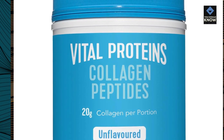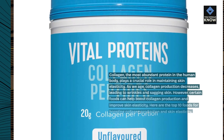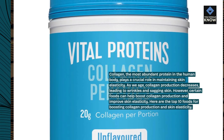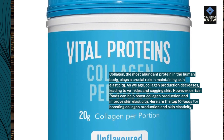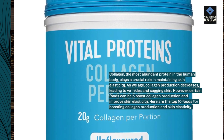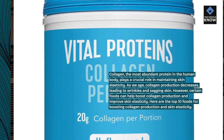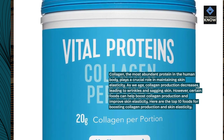Collagen, the most abundant protein in the human body, plays a crucial role in maintaining skin elasticity. As we age, collagen production decreases, leading to wrinkles and sagging skin. However, certain foods can help boost collagen production and improve skin elasticity. Here are the top 10 foods for boosting collagen production and skin elasticity.